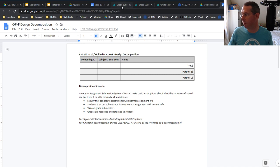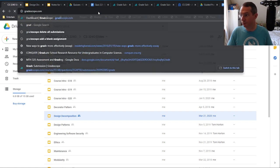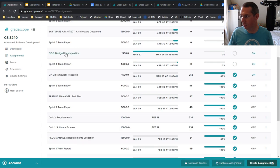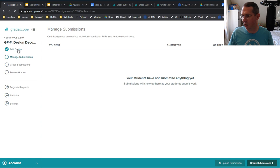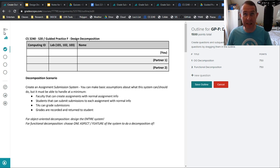When you submit to Gradescope, go to assignments and go to Design Decomposition F. When you submit, make sure you label which page has the OO decomposition and which page has the functional decomposition — that way we can grade them easier and get better feedback to you. It's due by Wednesday at 11:59 PM Eastern daylight time.